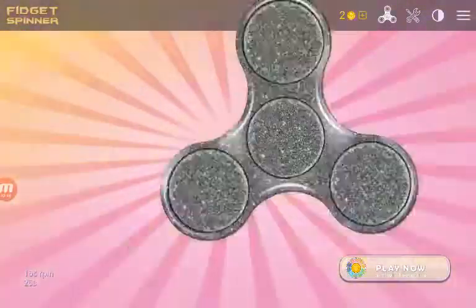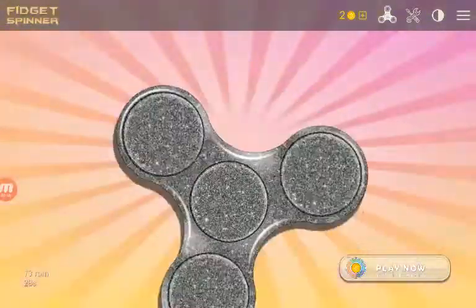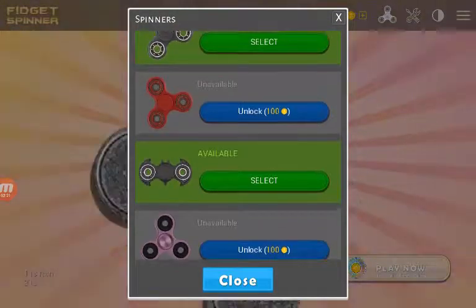So yeah, I just want to say this is a very cool app. I'm going to try the Batman fidget spinner now. Batman. So then I just go into this.